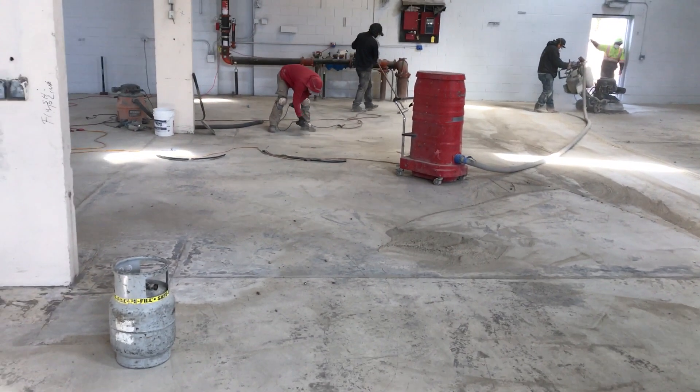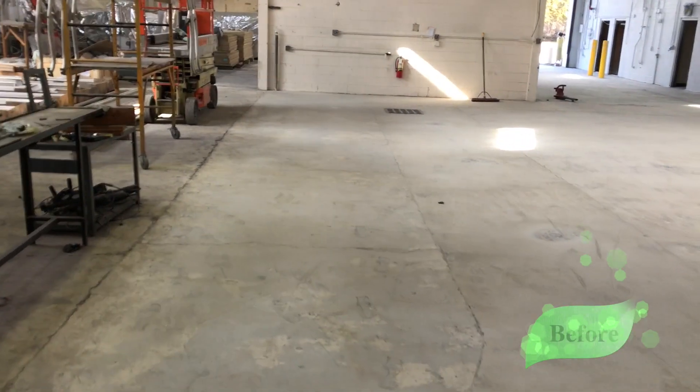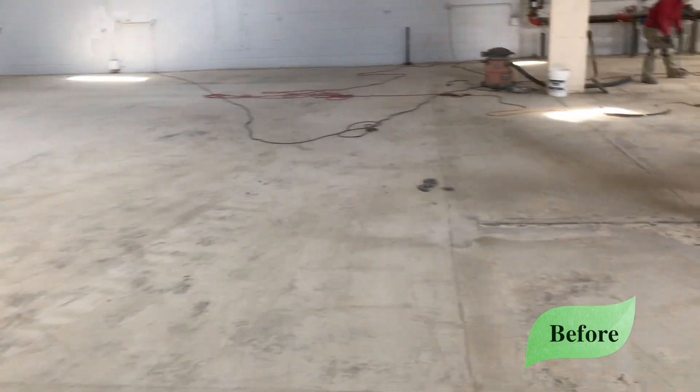High Performance Systems here with another case study. We were called in to renovate this 28,000 square foot machine and tool operation facility located in Hillsboro, New Jersey.